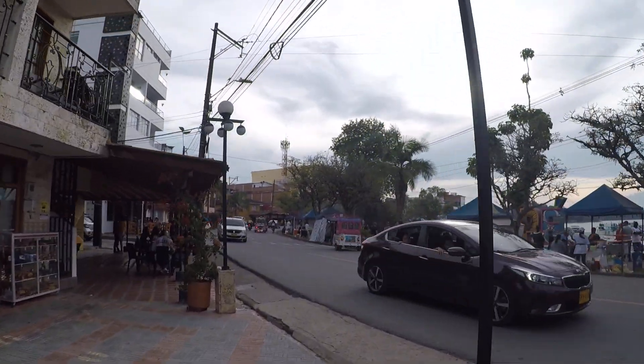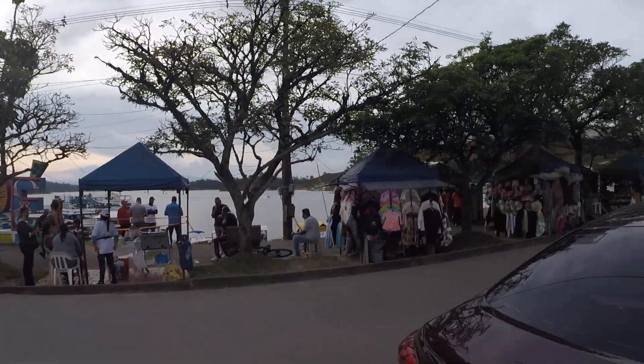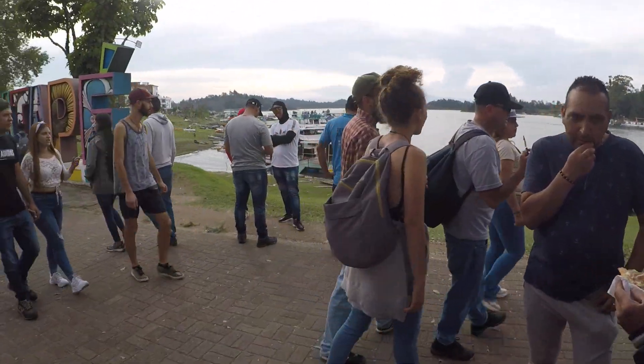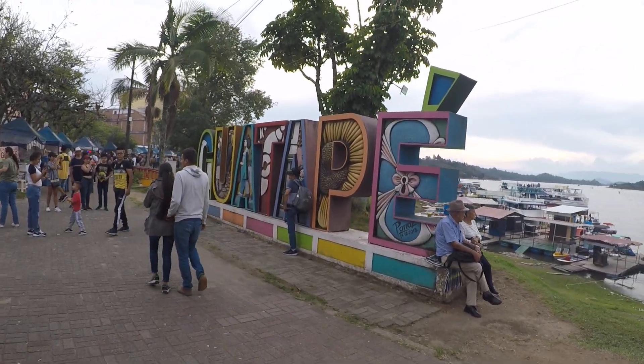This is going to be a straight shoot. I hope with no pausing, none of that, because I'm using the GoPro. And here we are — all of this is a man-made reservoir for hydroelectric power. Look at the Guatapé sign right there.